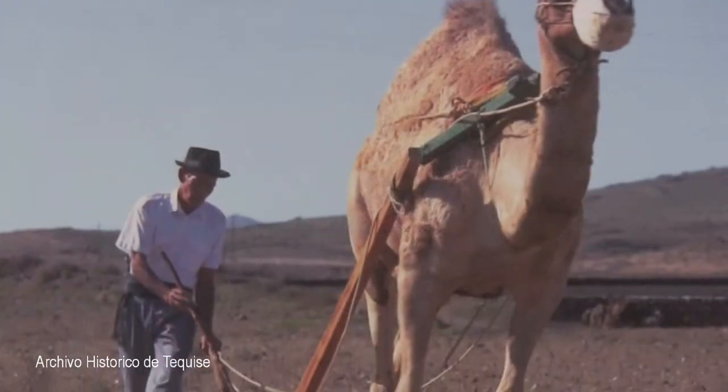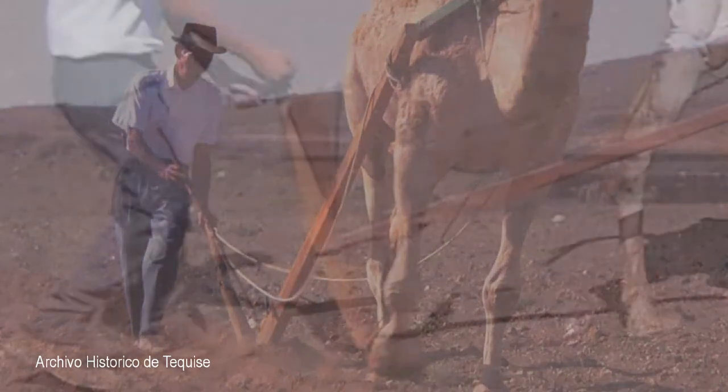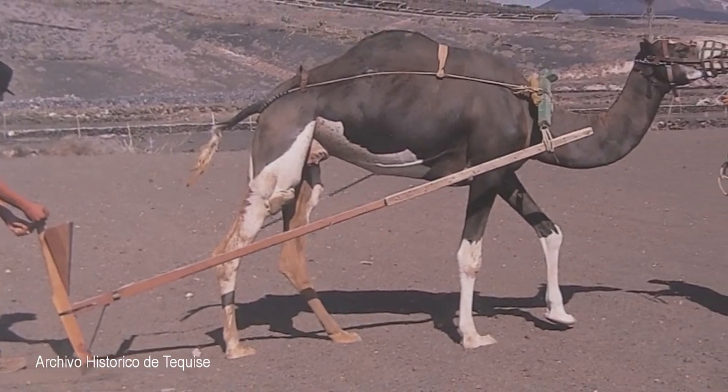The arado, or plough, is used to make the furrows in which the seed is sown. The tanganilla is used for sowing the seeds. It opens the furrows, sows the seed, and covers the earth in one single operation.